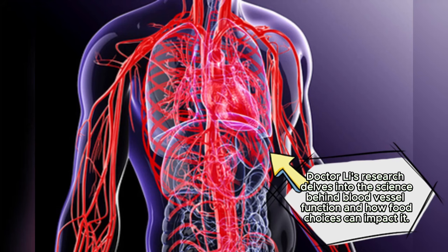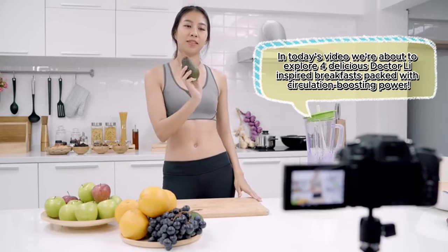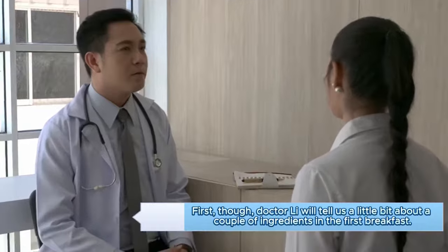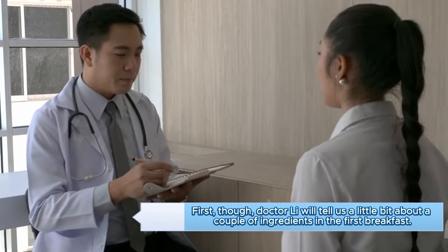Dr. Lee's research delves into the science behind blood vessel function and how food choices can impact it. In today's video, we're about to explore four delicious Dr. Lee-inspired breakfasts packed with circulation-boosting power. First though, Dr. Lee will tell us a little bit about a couple of ingredients in the first breakfast.